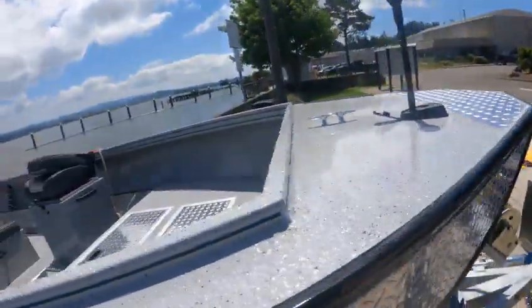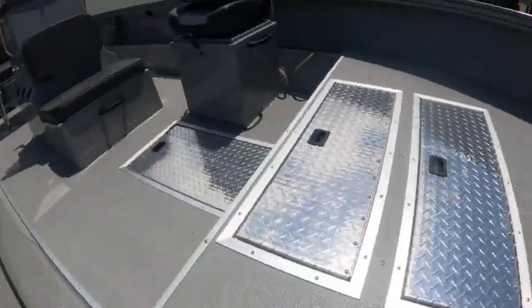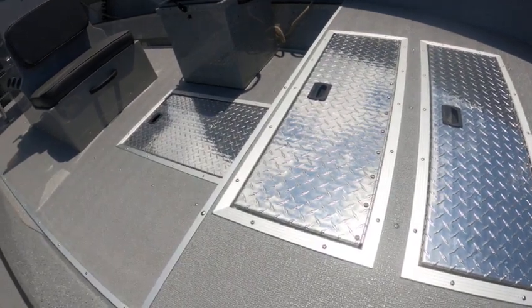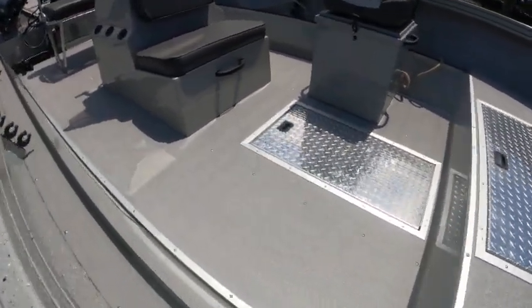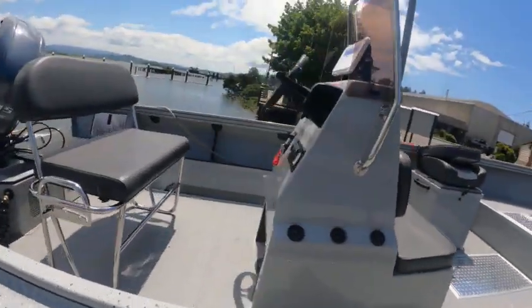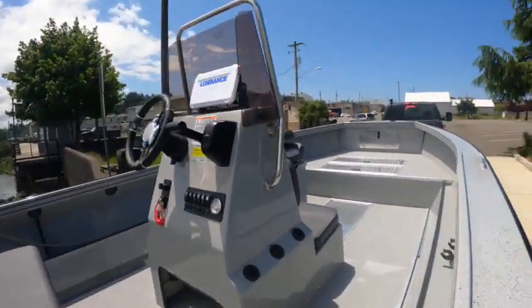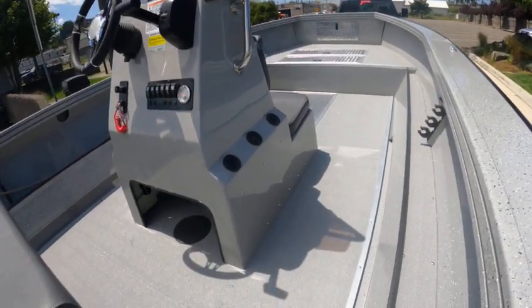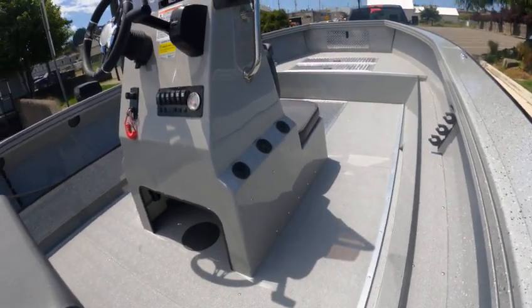Anchor light, live well, storage, storage, and a large box seat. I may want to drill some weep holes in it so they drain. A little storage up there, a little storage there, rod holders. I'll set it up as a Lowrance Elite for them. I just put in 15 gallons non-ethanol fuel.